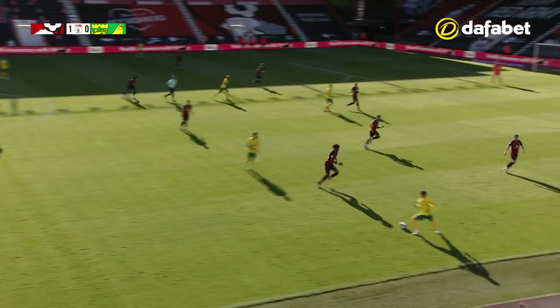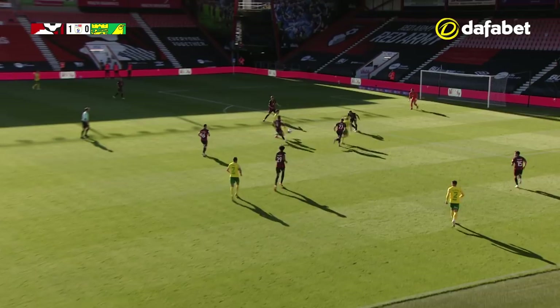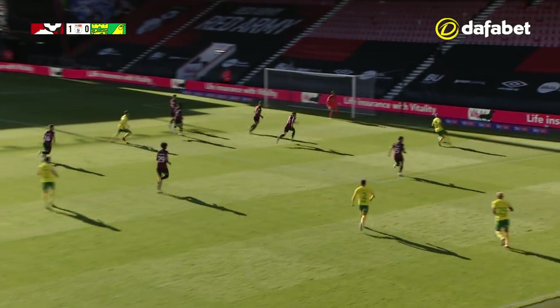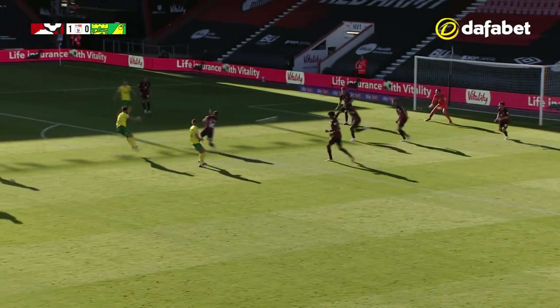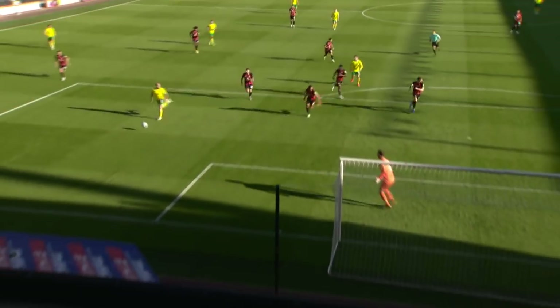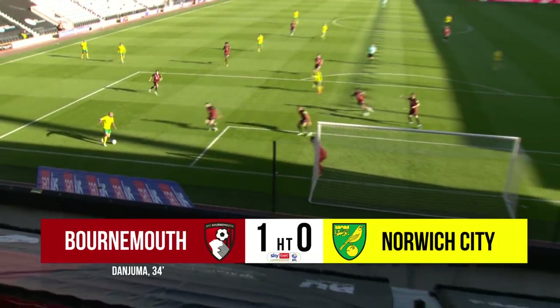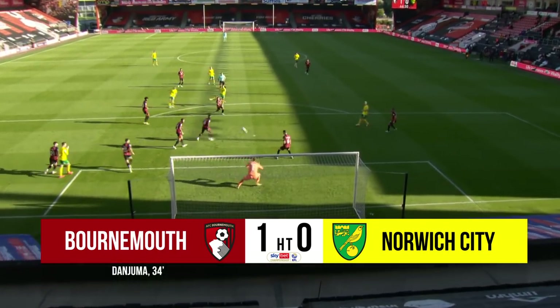Zimmerman stands on the ball on halfway, gives it to Ahrens inside the Bournemouth half. Rupp then tries to lay it in to Pukki — oh, good play by him and McLean. Pukki still got it inside the box. There's a great shot from outside the box by Lucas Rupp, but it's saved by Begovic — he got plenty of it, but it was straight down the throat of the Bournemouth goalkeeper. That could have been the chance to get Norwich City back on level terms.